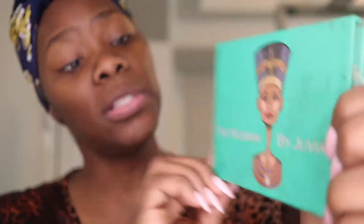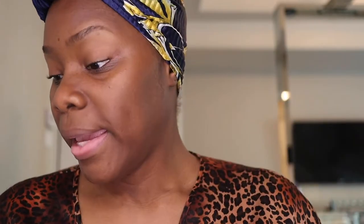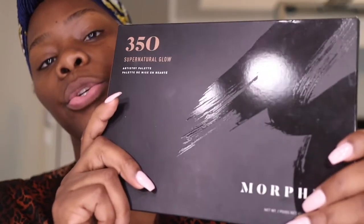I wanted to show you guys a new palette I got — this is the Morphe 35O Supernatural Glow. I typically use the Juvia's Place Nubian palette, and there's also the Warrior palette which has a lot of gold tones. I can't even get it out, but today I'm going to do a get-ready-with-me and use some shades from the new palette.